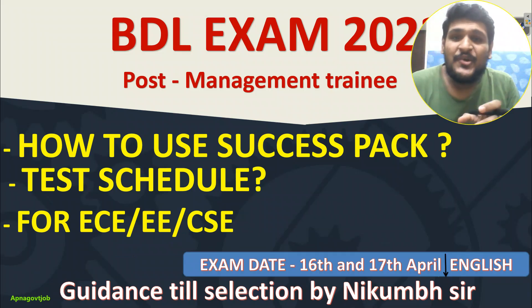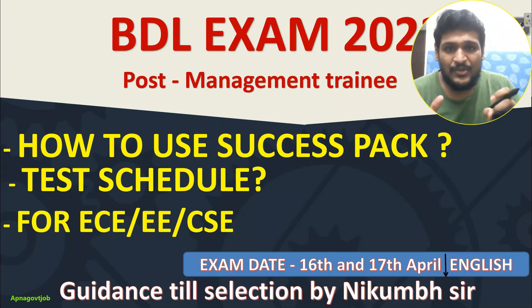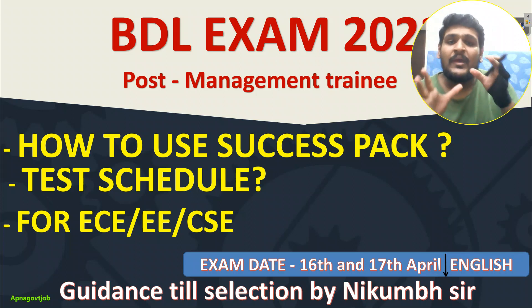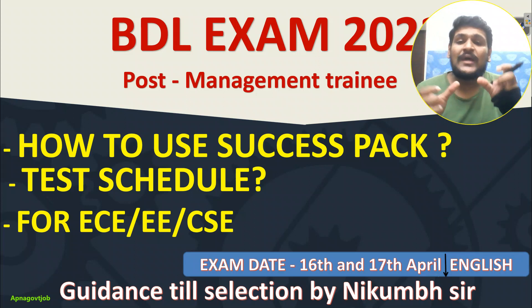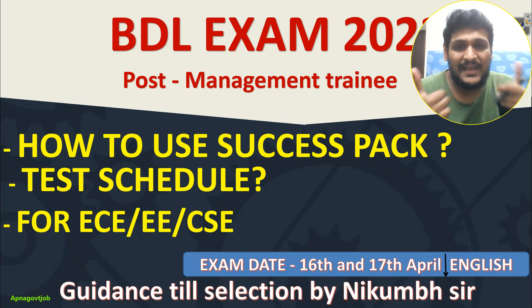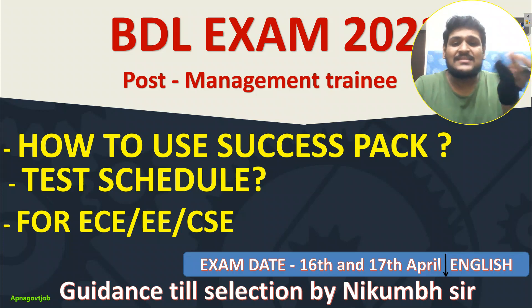Hello everyone, welcome to this special video for BDLMT preparation for Electronics, Communication, Electrical and Computer Science branches, as our success pack is now live. The important thing is how to use this and what things are important so you can combine them with our success pack to maximize your selection chances. All these things we will discuss in this video.